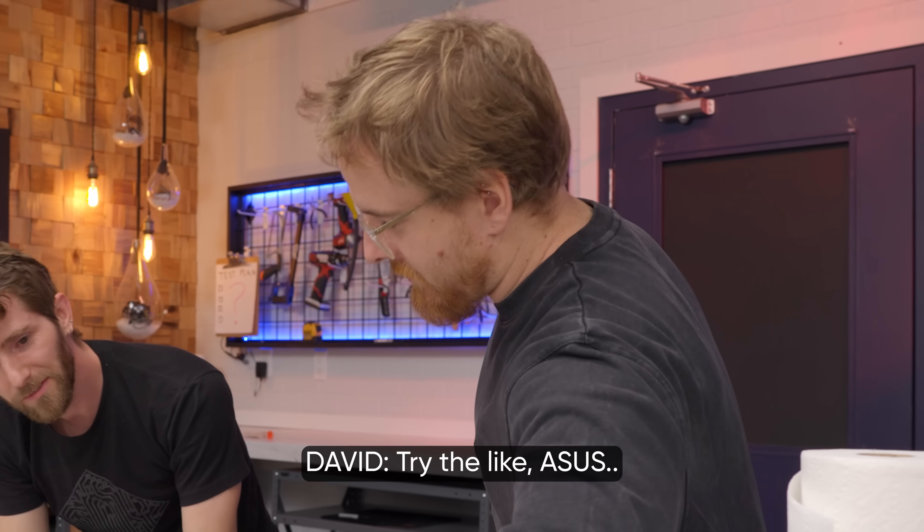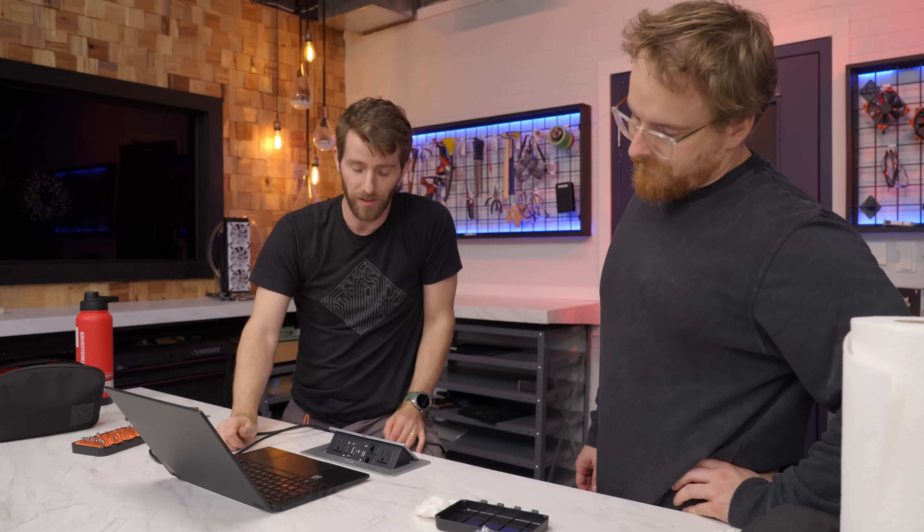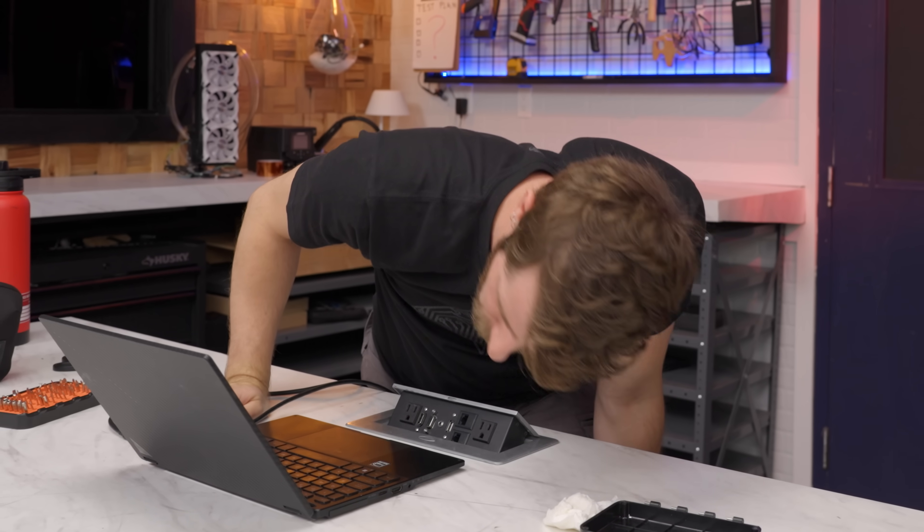Try the ASUS charger — using the OEM charger can enable it to quick charge a little bit faster from a very dead state. It definitely thinks it's charging still.